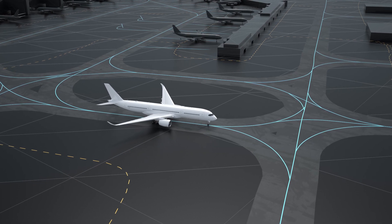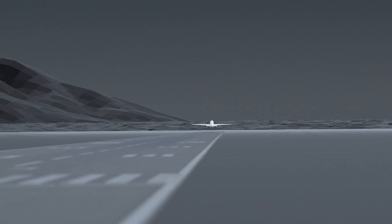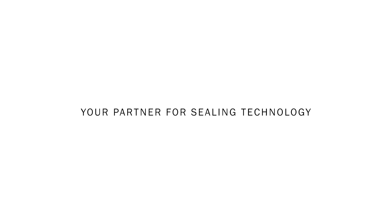Whether on the runway or in the air, Trelleborg's Aerospace solutions contribute to lightweighting, increased safety, and maximized performance. Trelleborg Sealing Solutions Aerospace — your partner for sealing technology.